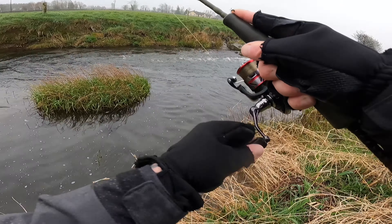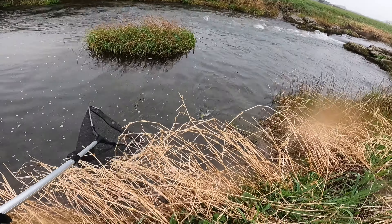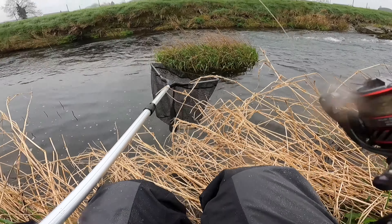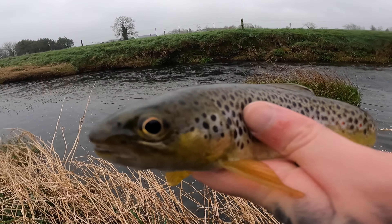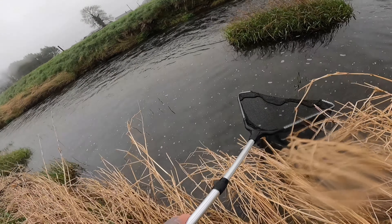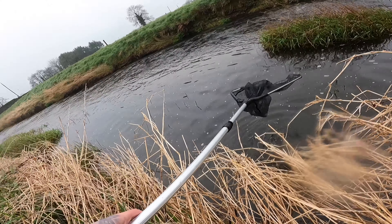Oh, fish on! Nice fish — really nice brownie, jumping all over the place. Try to get him in the net. Oh, he's in the net! I'll show you him really quickly guys — here's the beautiful little brownie. Lovely little colouring on him, stunning little fish, in great condition for the size of him. It's a bit of a drop so I'm gonna drop him into the net and lower him down rather than throw him down — best way to do it. Perfect.